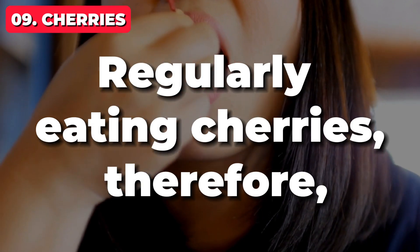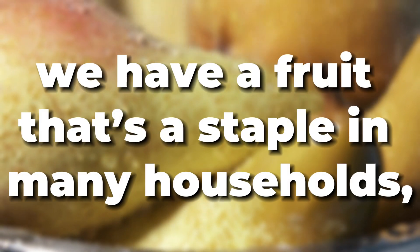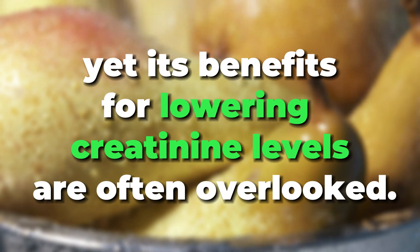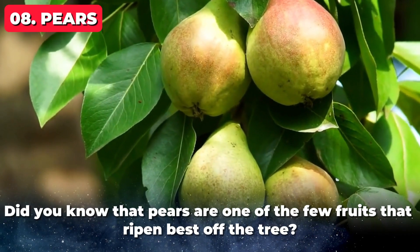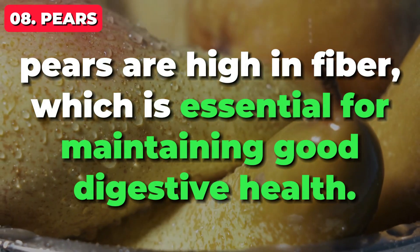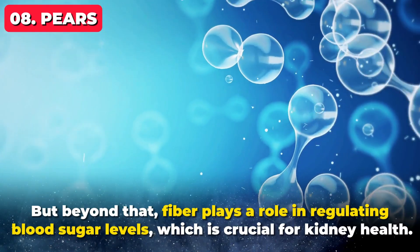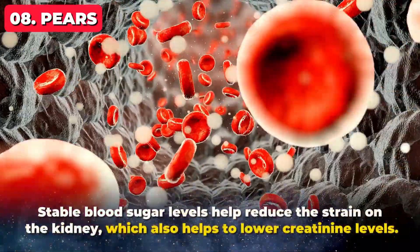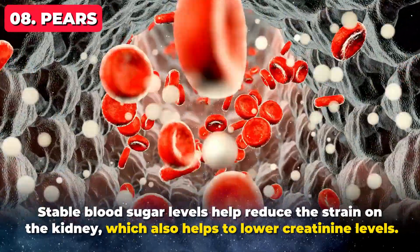Regularly eating cherries, therefore, can be a delicious way to keep these levels in check. Moving on to number 8, we have a fruit that's a staple in many households, yet its benefits for lowering creatinine levels are often overlooked — pears. Did you know that pears are one of the few fruits that ripen best off the tree? More importantly, pears are high in fiber, which is essential for maintaining good digestive health. Beyond that, fiber plays a role in regulating blood sugar levels, which is crucial for kidney health. Stable blood sugar levels help reduce the strain on the kidneys, which also helps to lower creatinine levels.